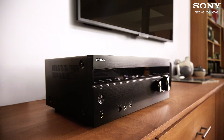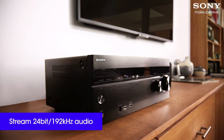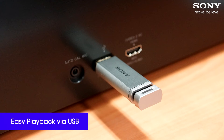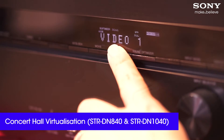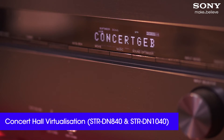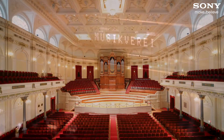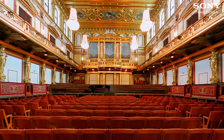If you have lossless FLAC or WAV files you can also stream 24-bit 192kHz music or play them via USB. Also for music lovers, the 840 and 1040 have concert hall modes to make you feel like you're in the Concertgebouw in Amsterdam or the Musikverein in Vienna.